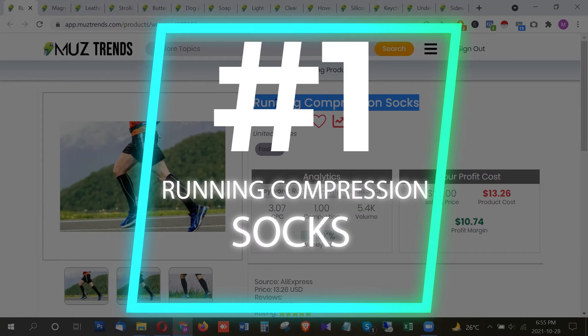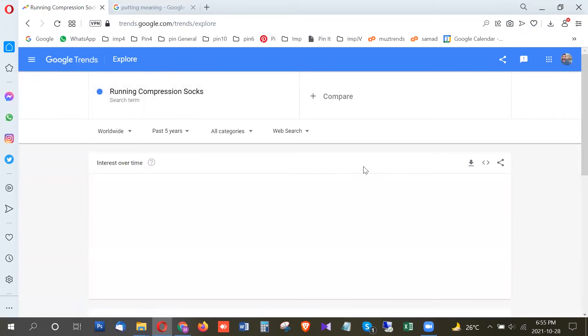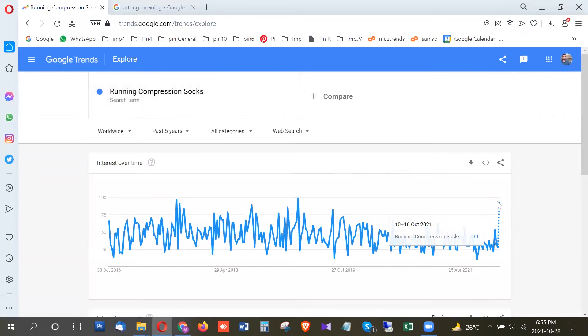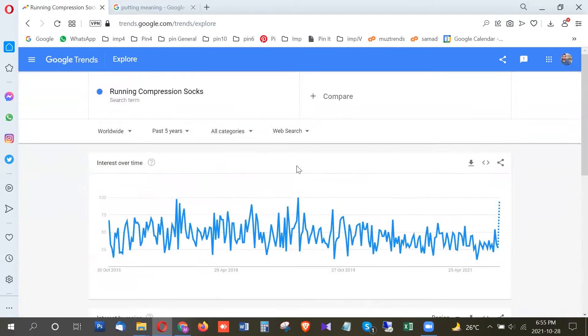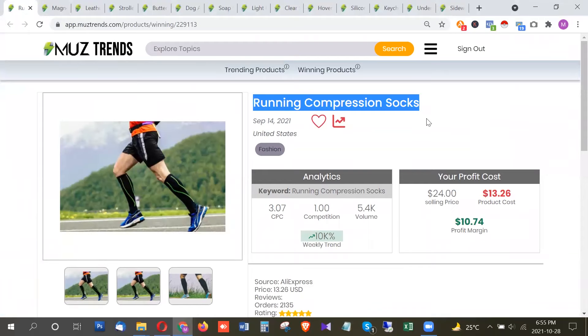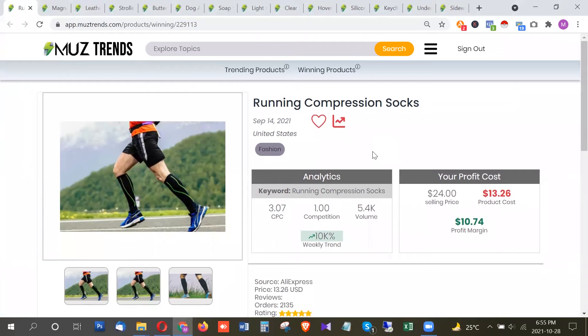The first product in this list is running compression socks. Looking at Google Trends, this product is currently at a breakout. Most of the trend is from UK and Ireland, while the United States is at about 45 points, so you should be targeting UK and Ireland. This is a simple product with a lot of potential, and with the holiday season ahead, it can also be a great gifting product. Search volume is around 5,500 per month in the US.